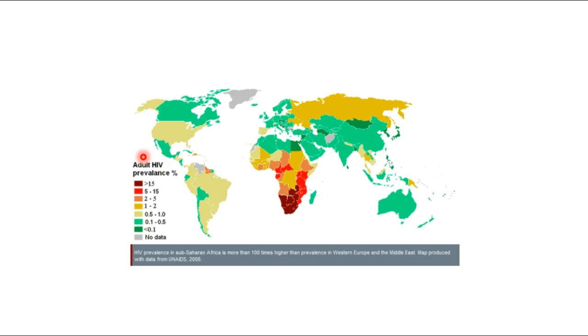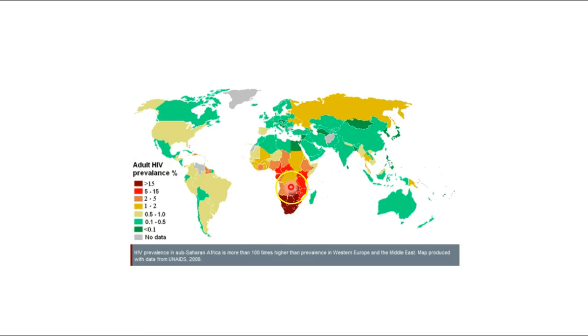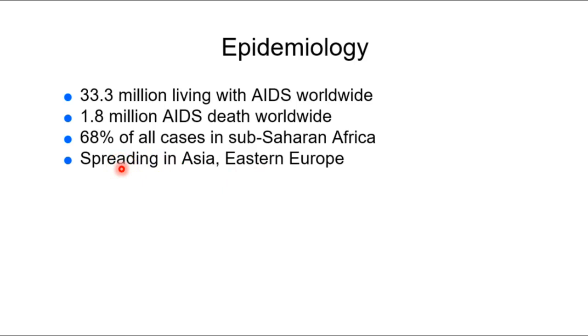The USA is one of the developed nations with the worst HIV outcomes. HIV is still spreading and increasing in the United States, whereas most developed nations have controlled its spread. Worldwide, approximately 33.3 million people are living with HIV, with 1.8 million AIDS deaths, 68% of which are in sub-Saharan Africa. It is also spreading in Asia and Eastern Europe. More than 600,000 persons are living with HIV in the United States, with approximately 56,000 annual infections, which is unfortunately increasing.